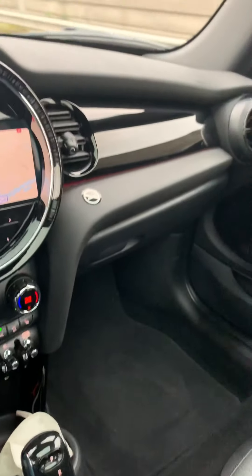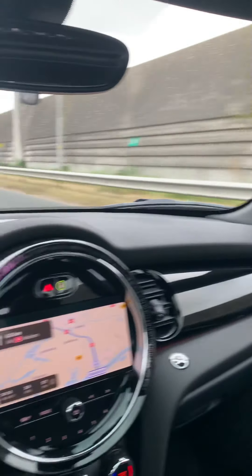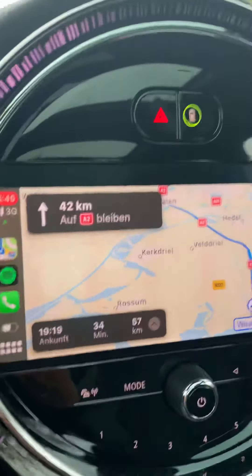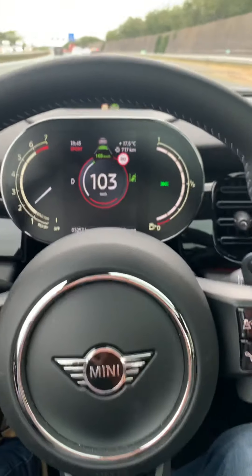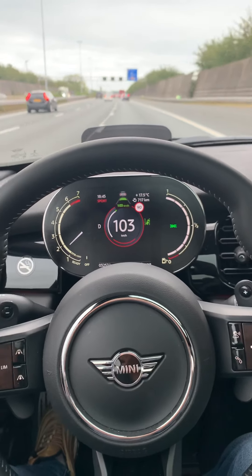I've got leather seats and everything you want for a nice drive. I've got about 60 kilometers more to drive and I think I will enjoy every single one of them.